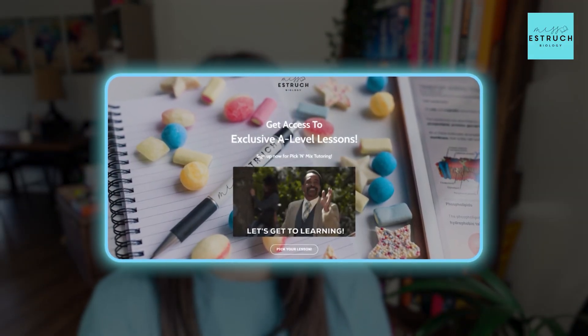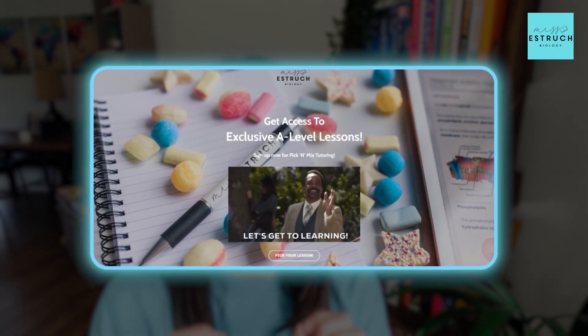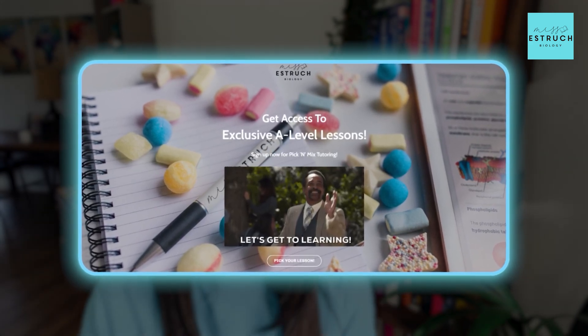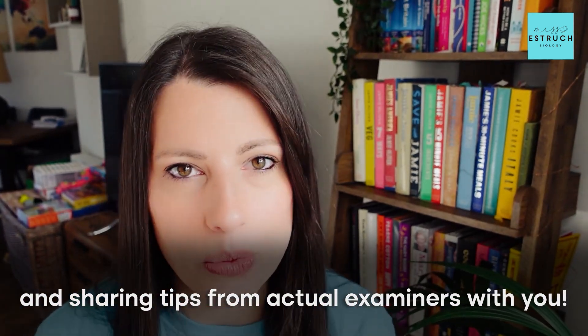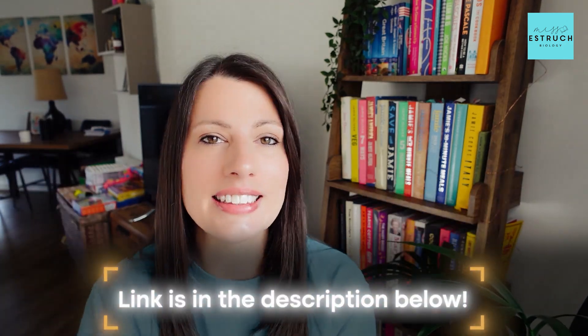I did say I had a special tip to help you the night before the exams, and that is my Pick and Mix lessons. Before paper one I am doing a live GCSE lesson going through some of the hardest topics, making sure you know the key marking points and sharing tips from actual examiners. I also have a paper two one during the half term, so I'll link those Pick and Mix lessons in the description.